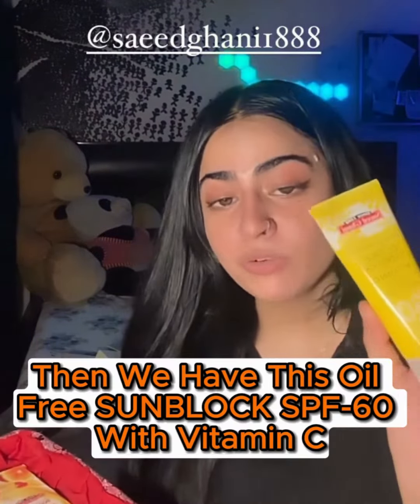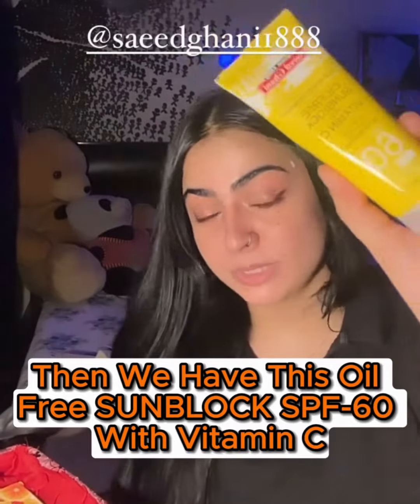Then we have this Vitamin C face and body gel — you can see it's like an aloe vera gel or snail mucin gel, but they have Vitamin C in it. And then we have this oil-free sunblock with Vitamin C.